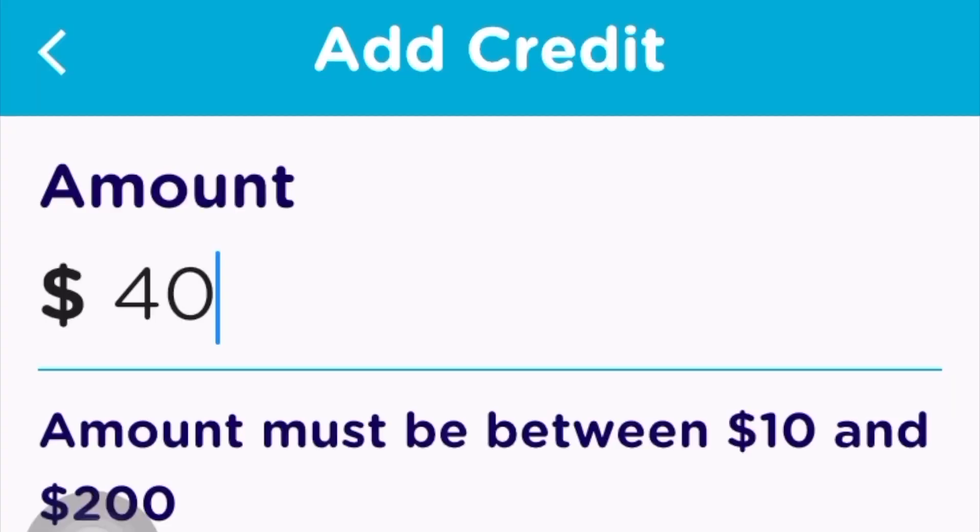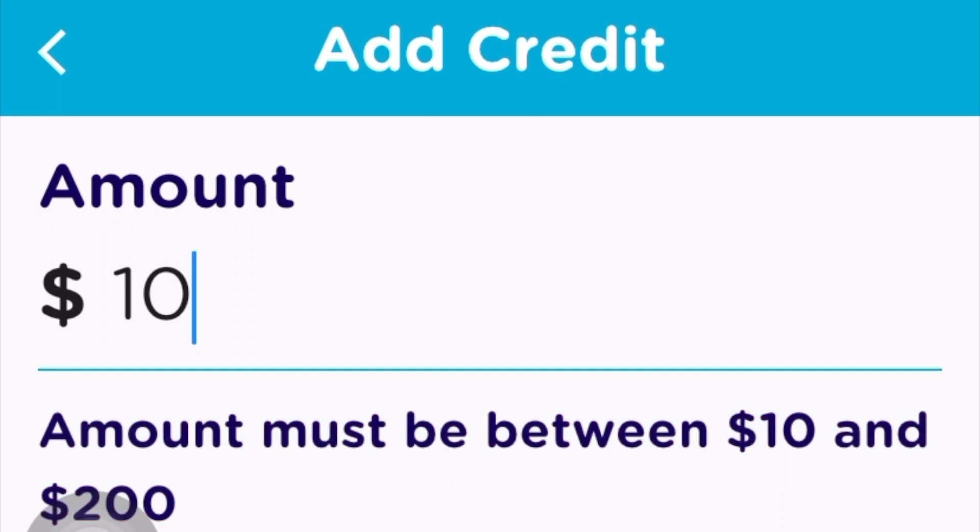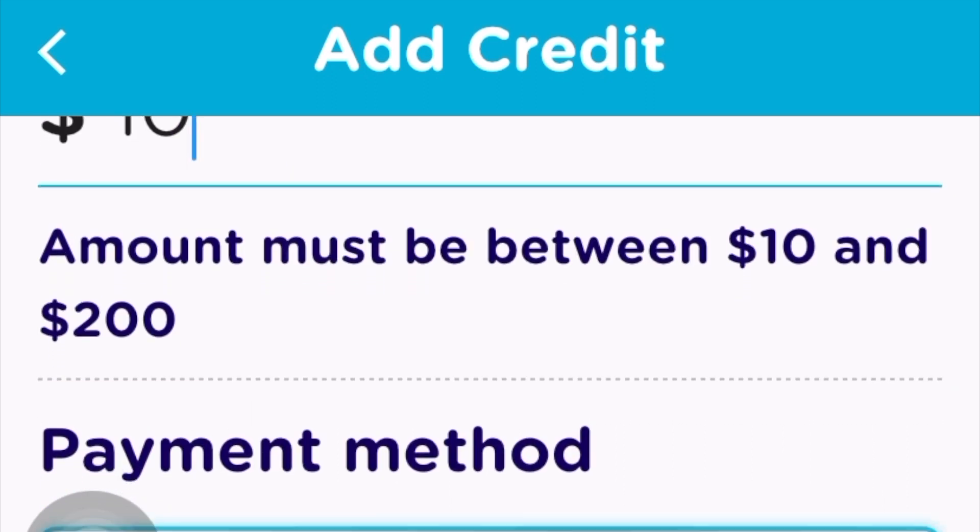At this screen in the app it had my credit card information, so I just zoomed in. It suggests $40, so I changed it to $10 which is the minimum. I only wanted to charge my car to see that the charger worked properly.